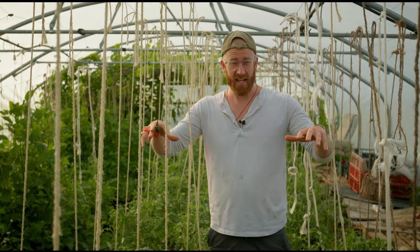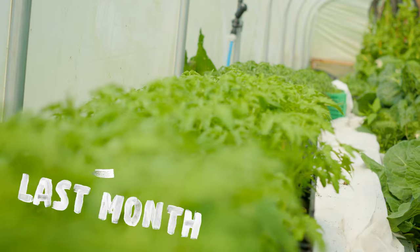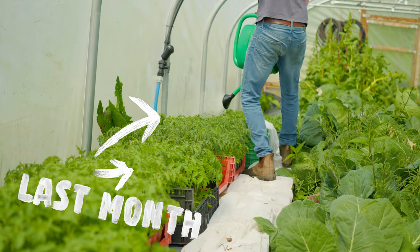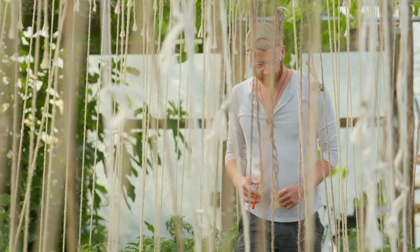You'll notice since last month that these beds here have completely transformed from spring cabbages over to tomatoes. All those hundreds of tomatoes that we had on the nursery beds have all gone in the ground in the last month, and we've got them tied up on strings. They're already getting really nice and big — they're about halfway up the strings already.